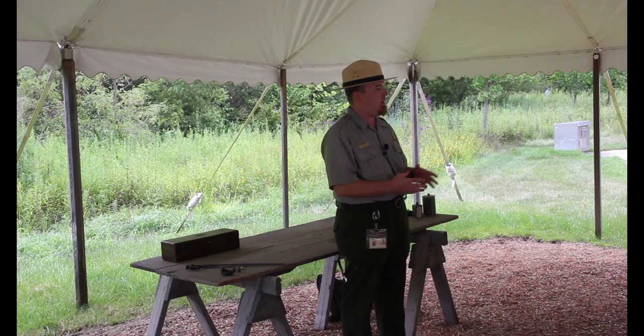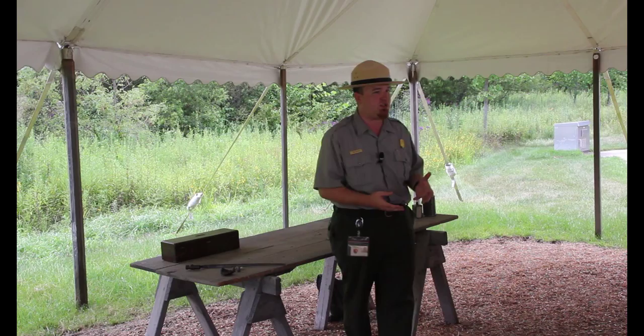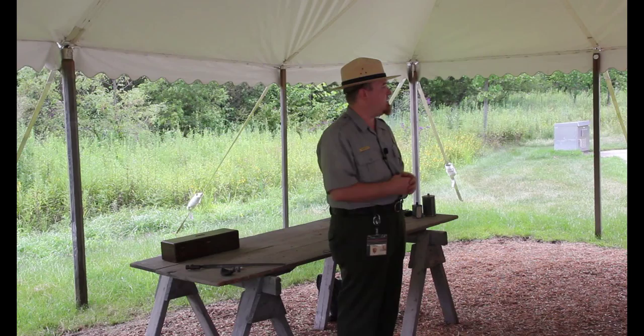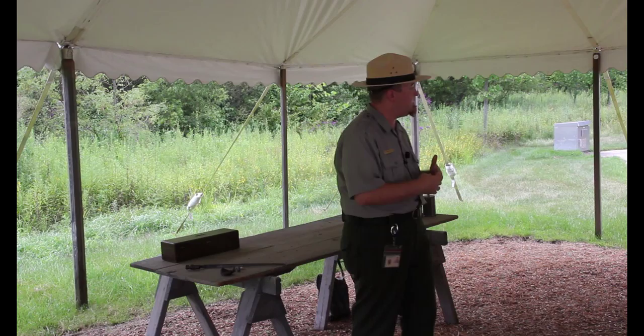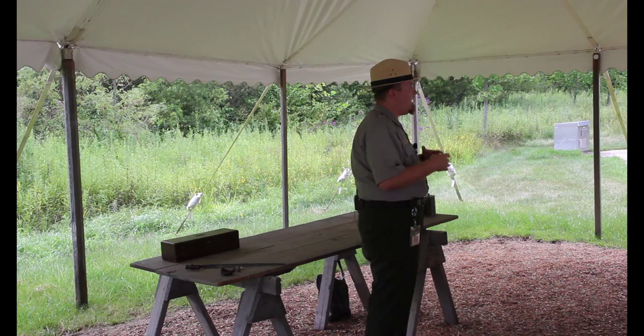Welcome to Gettysburg National Military Park. My name is Dan Welch and I'm a park ranger here at Gettysburg. You've found your way to our three o'clock program entitled Care of the Wounded. If you have questions during the program, please hold them until the end. Today's program will focus on caring for the wounded — soldiers injured in combat — and also briefly examine illness and disease from 1861 to 1865, particularly how the wounded were treated here at Gettysburg.